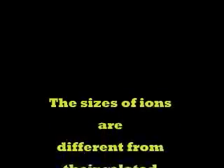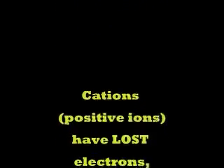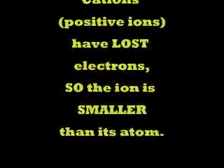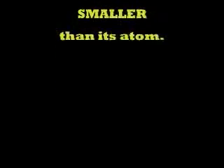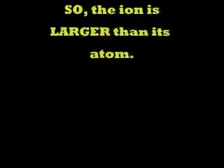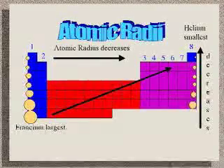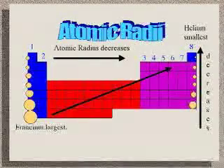Now let's look at the relative size or ionic radii of ions. Remember that cations, or positive ions, have lost electrons, so the ion is smaller than its related atom. And anions, or negative ones, have gained electrons, so that ion is going to be larger than the original atom. But the ionic trend is the same as atomic.